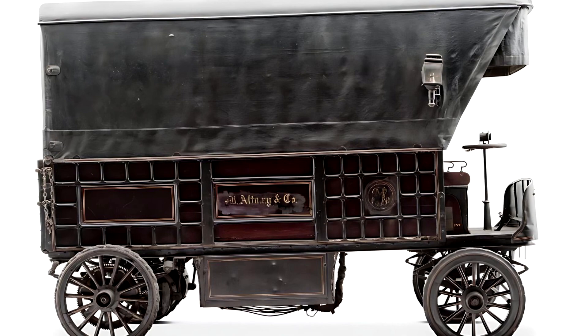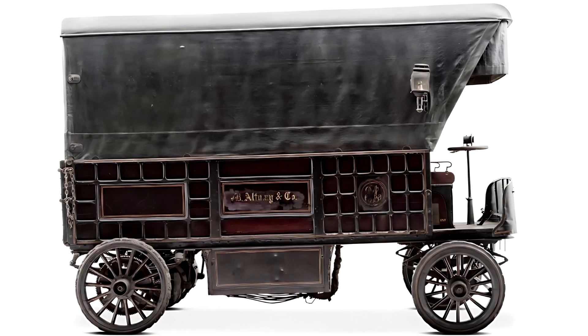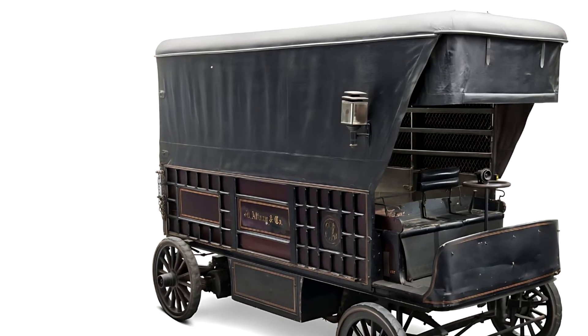The Wood Electric Truck stands as a rare but important chapter in the history of electric transportation. More than just a curiosity from the past, it is a reminder that many of today's modern ideas were already being explored more than a century ago.